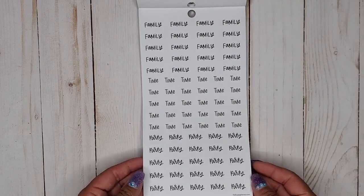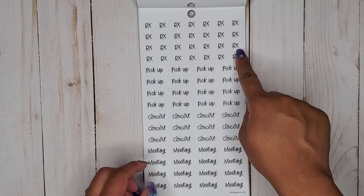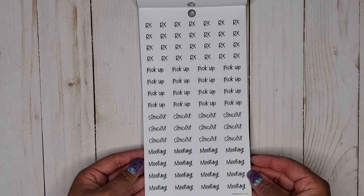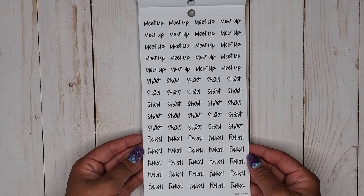We have watch, game, errands — super cute — and family time and party. Then rx for your prescriptions, pick up, concert, and meeting. I think we got meeting before too, so we got another meeting. Then we have meet up, start, and finish.